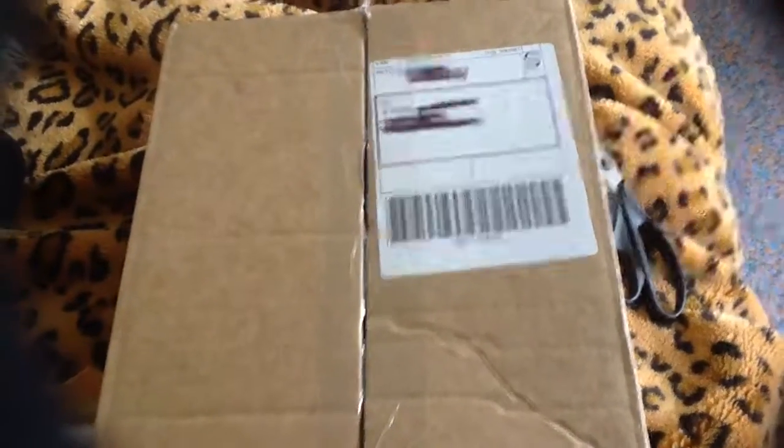Hi guys, Priscilla here, and I'm back with a new video. Today I've got a package and there's a fox plushie in it, so let's open the box.